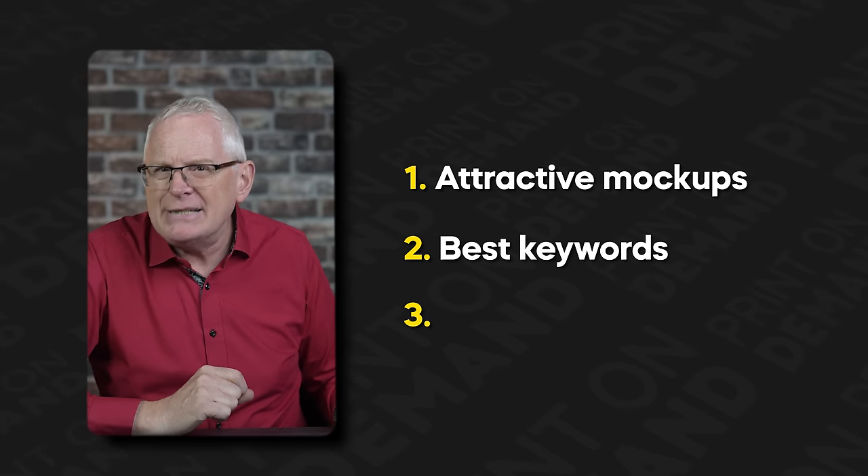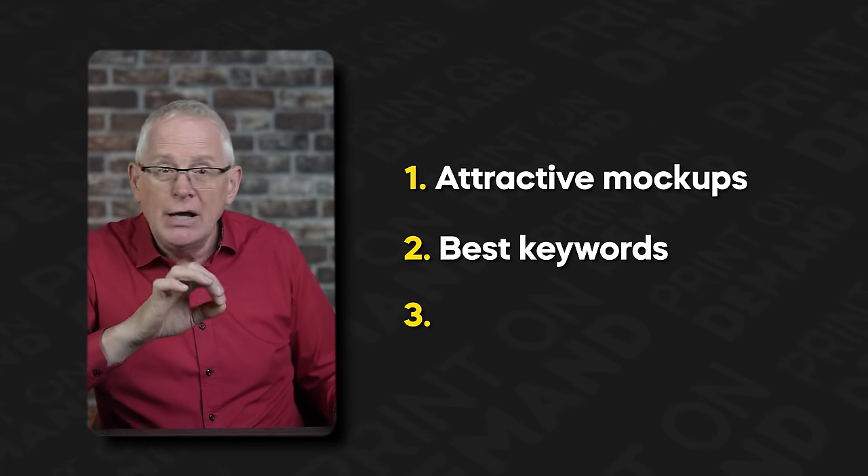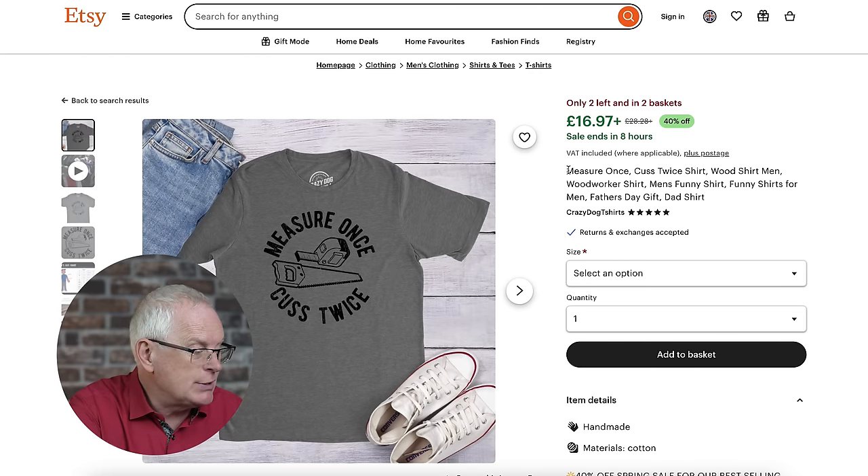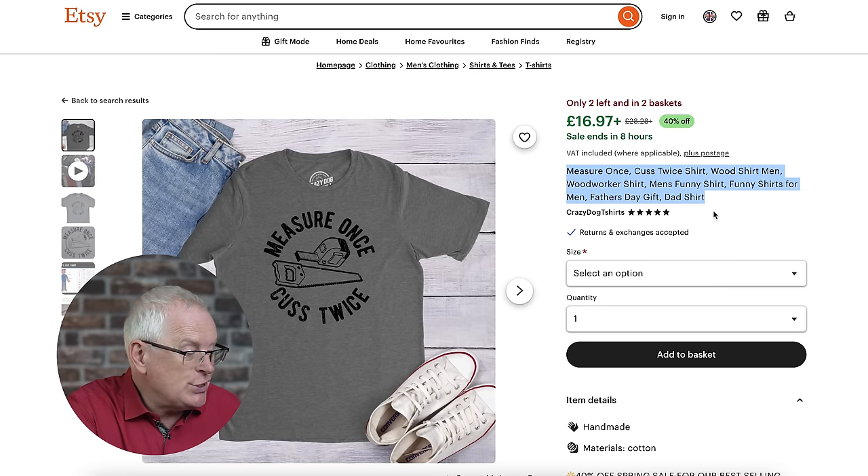The second hack is to use the best keywords. This is extremely effective as Etsy is a search engine — the more information you can give them about your product, the better. Of course, you should only use keywords that apply to your product, as you only want traffic from people interested in buying what you're selling. Let's go back to the listing that inspired our t-shirt design. They've used: wood shirt men, wood worker shirt, men's funny shirt, funny shirts for men, father's day gift, and dad's shirt. So I'll just copy and paste these keywords into my tags and title. It's also worth looking around different listings for other unique keywords you can copy.